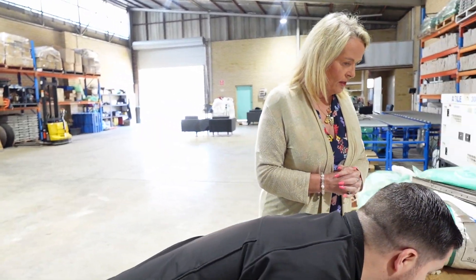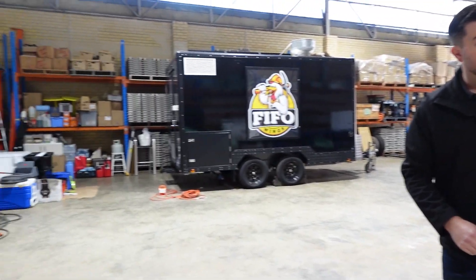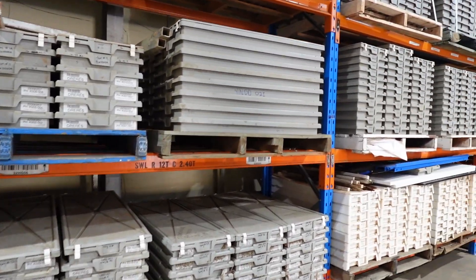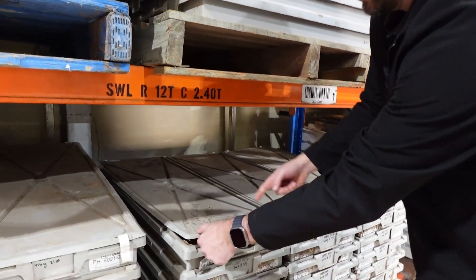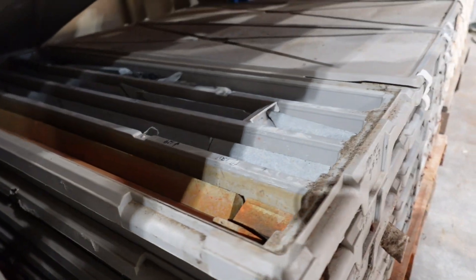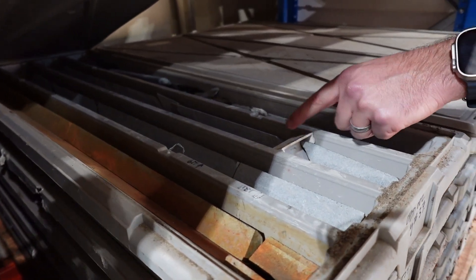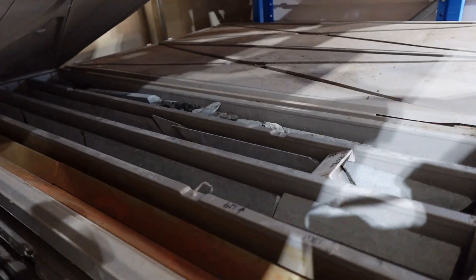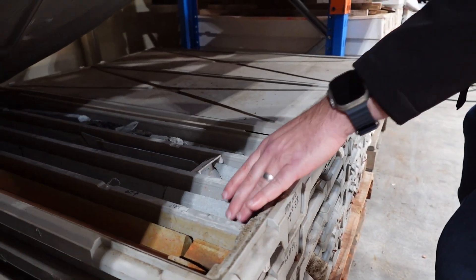The diamond core is in these big trays. Each of those small chip trays holds around 20 meters of drilling; each of these holds around four. This is a hole we drilled at Chianti back in 2019. You can see we have meter marks, the depths, recovery, and we've taken quarter core through this area — that preserves another quarter core for further analysis and half core for review.